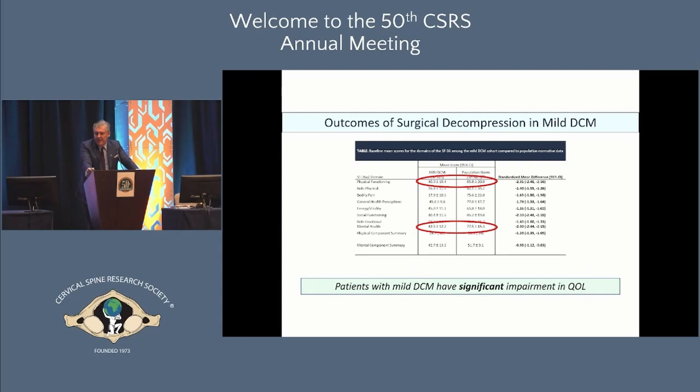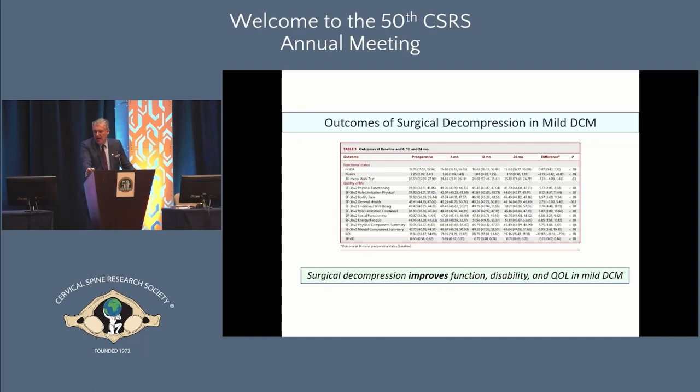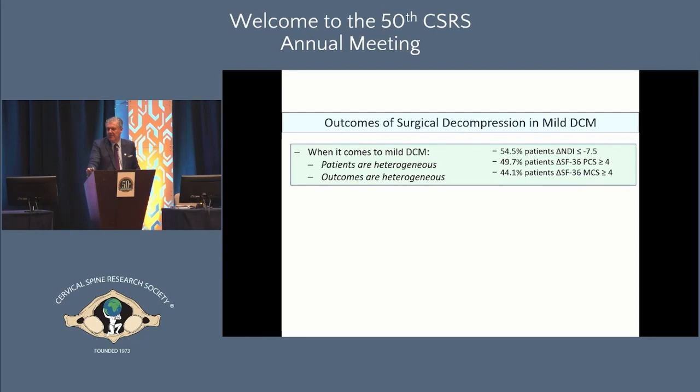Although we feel that patients with mild DCM have mild impairment, many actually report substantial impairment in quality of life. Look at the SF-36 physical and mental component scores — if those are down quite a bit, the patient perceives a lot of impairment, and those patients will likely benefit from surgery. The bottom line is that surgical decompression does improve function, disability, and quality of life in the majority of patients with degenerative cervical myelopathy. But the population is heterogeneous and so are the outcomes.